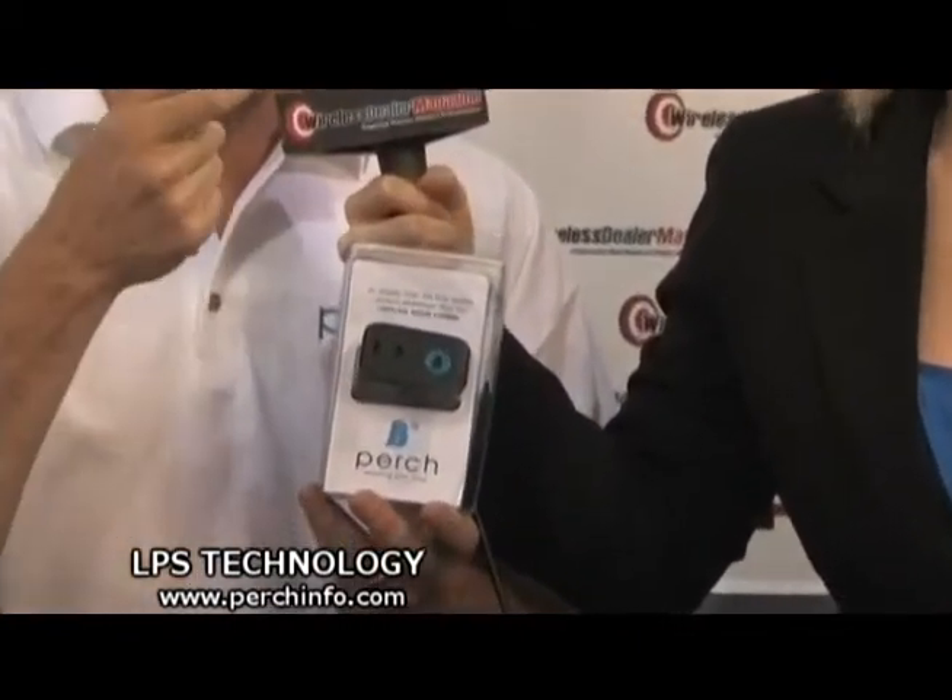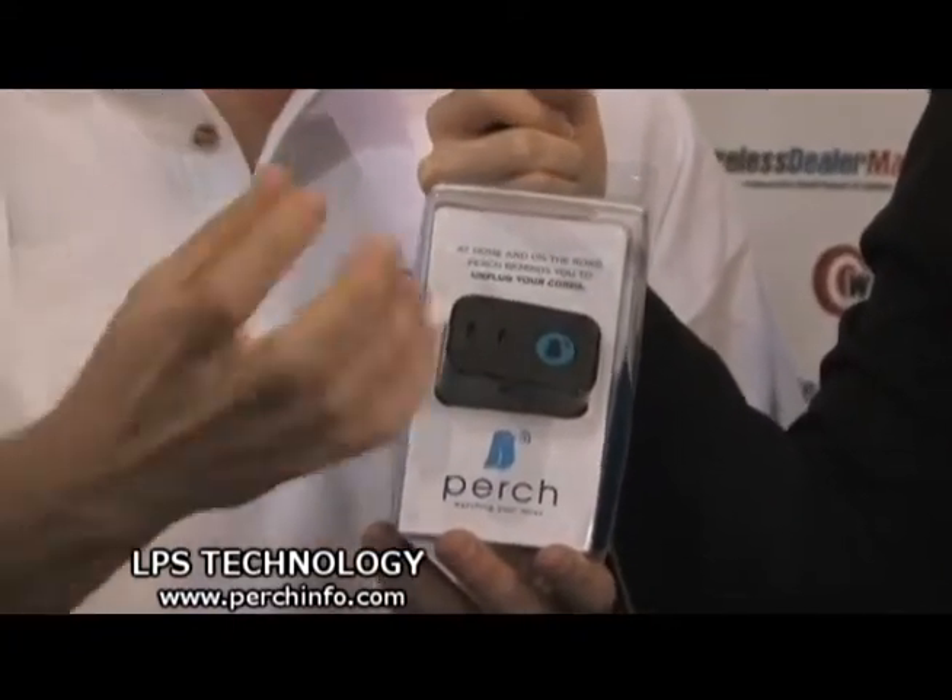Perch is a technology that can be integrated into any portable device charger. The product is paired with your device and it understands the electrical signature of that portable charger. So when you plug your device into the charger — whether it be portable razors, camcorders, laptops, or cellular phones — it knows that device is plugged in. If you remove the device from the charger and have not removed the charger from the wall within four seconds, it gives you both an audible and a visual alert reminding you to remove the charger from the wall.